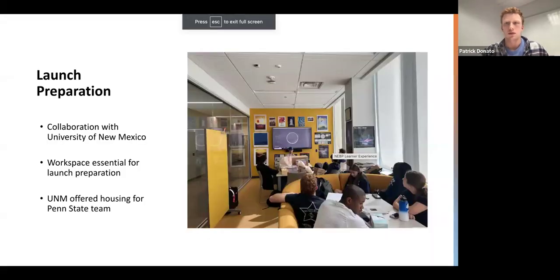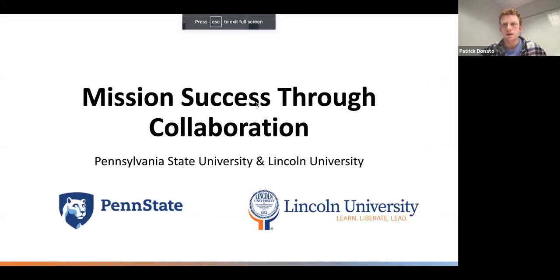Are you able to see the presentation? Hi everyone, my name is Patrick Donato. I am one of the Penn State team leads for our NABP team. We are partnering with Lincoln University, and today I will be talking about mission success through collaboration.